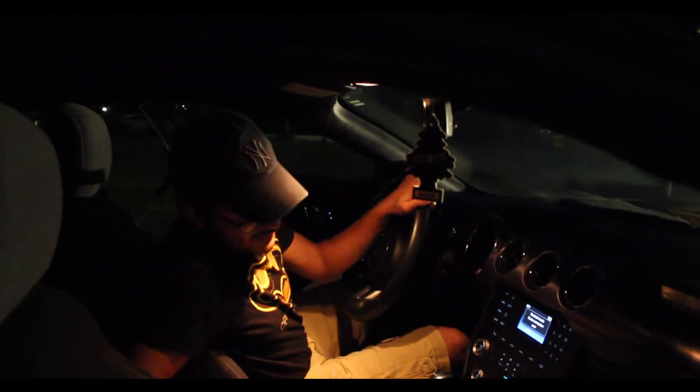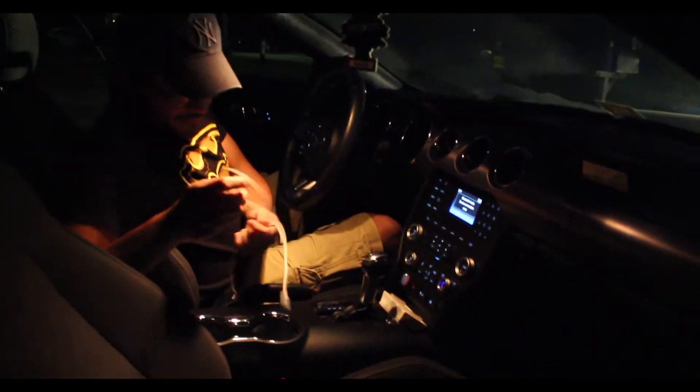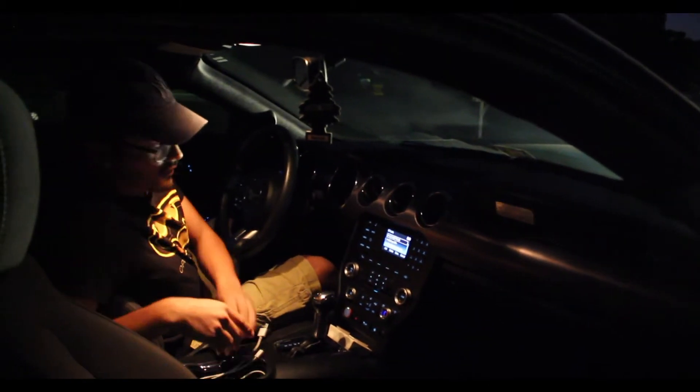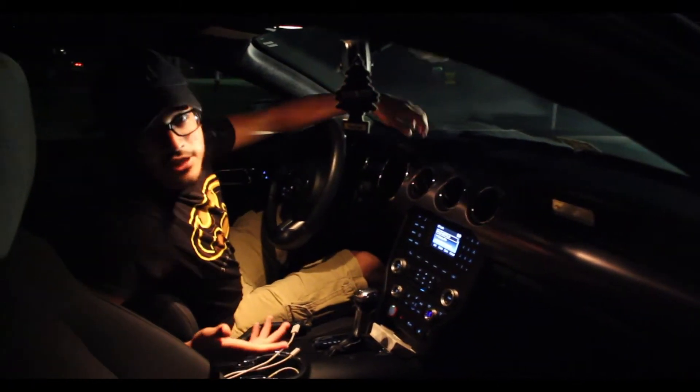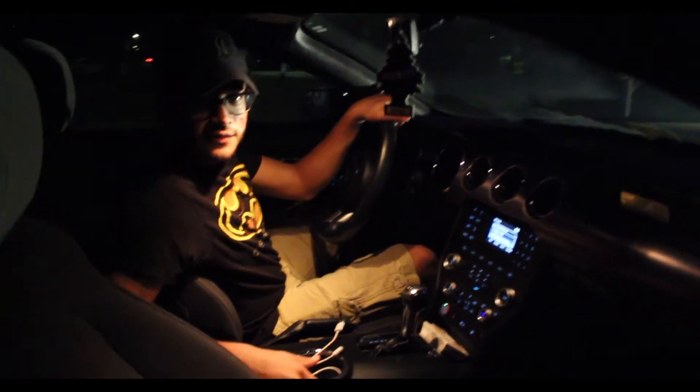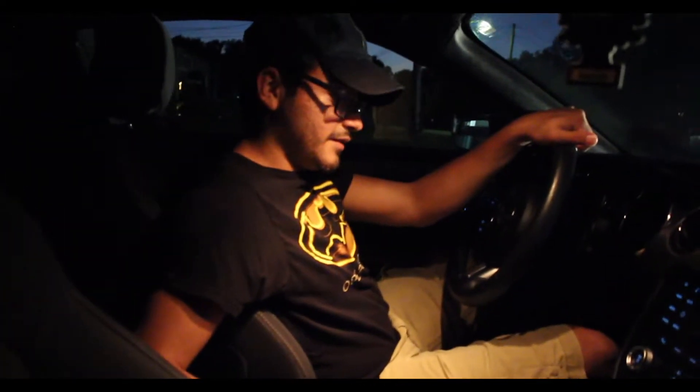Well, as you guys can see I have a mess here. This is my car. I think the only thing that's different from the GT and this is the speed. But it's a pretty nice car. I'll take it around the block so you guys can see. Hop on.